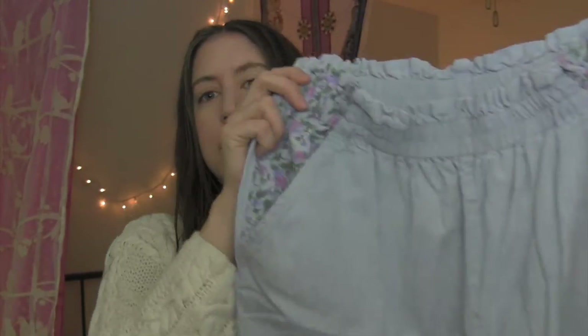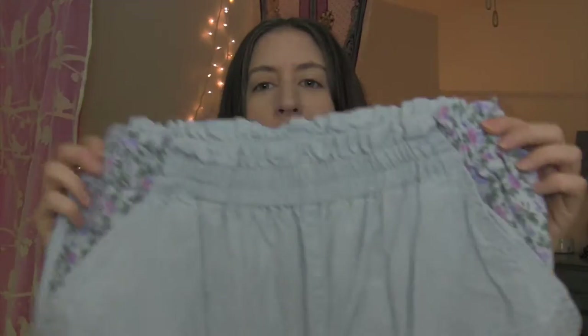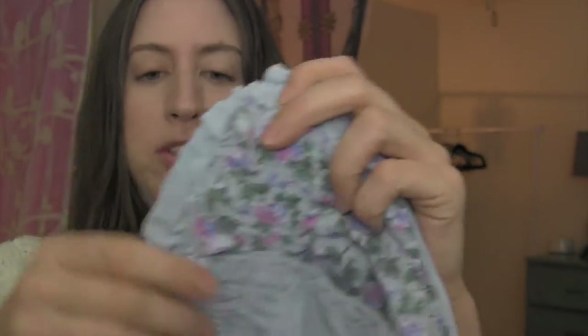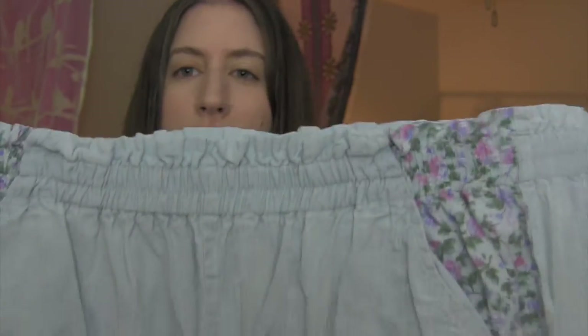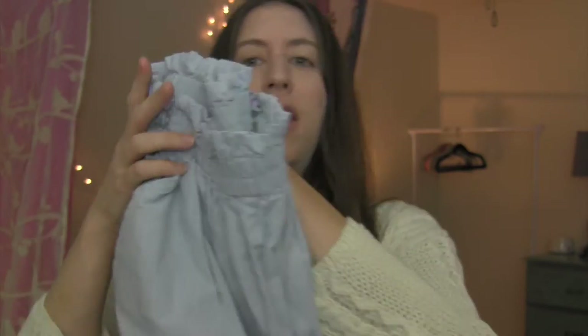The first thing I pulled out are these plus-size chambray cotton pants — not really denim but chambray. I thought they were really cute; I see a lot of people wearing 90s style now. They have an elastic waistband and the waist is kind of ruched.